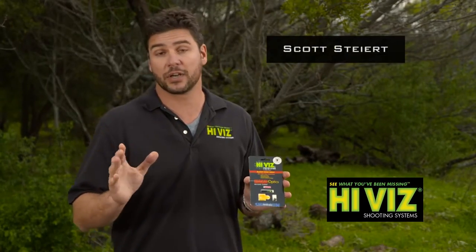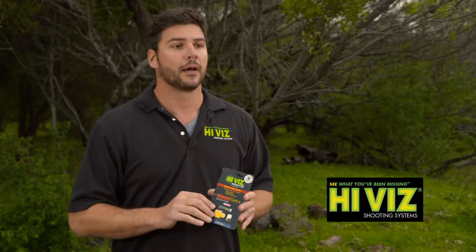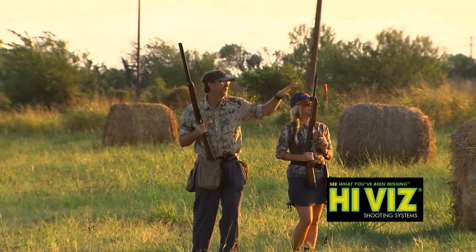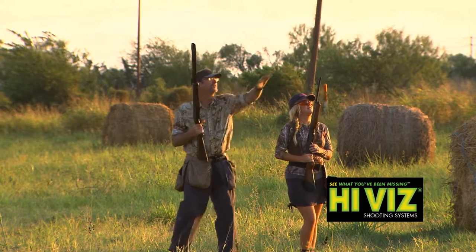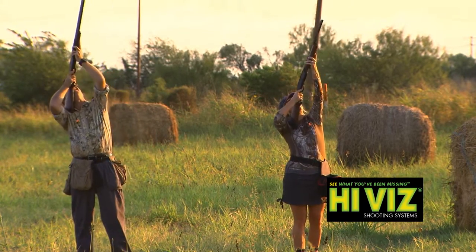I've seen people do some crazy stuff like wear different glasses, black out one side or whatever. It's a lot of work. To me, it's unnecessary work when all they need is this sight here. It's especially useful for instructors or anyone learning that realizes, as they are trying to achieve hitting targets better, that they are cross-eye dominant.